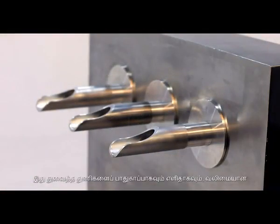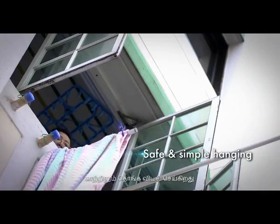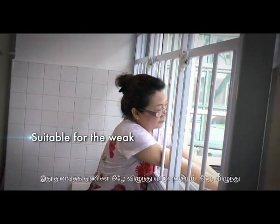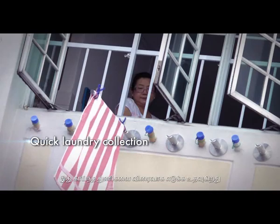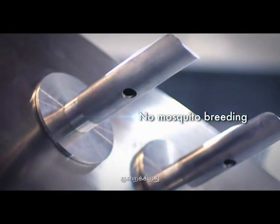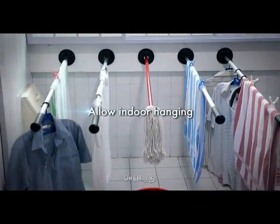The Gooseneck clothes drying system is a revolutionary product that was nominated for the prestigious President's Design Award in 2012. There are numerous advantages of this innovative product. It makes laundry hanging safe and simple even with strong wind. It allows the weak to hang their laundry safely and highly reduces the risk of falling laundry and fatal falls.